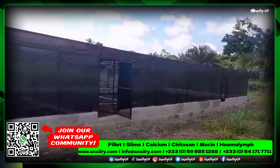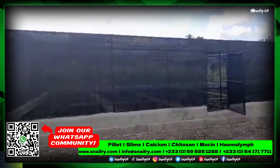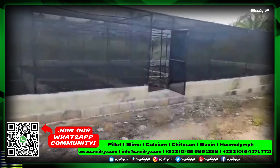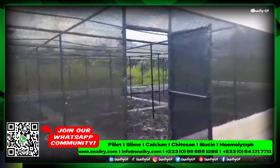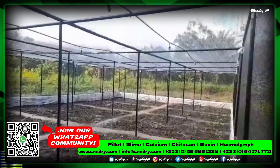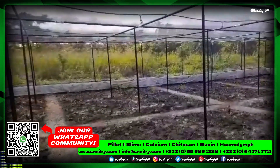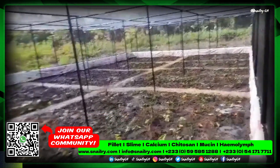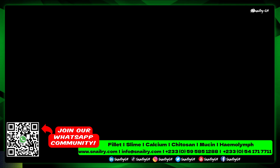I'll take you inside for a look — by then we were done with the vegetation and had to clean around. Let's go inside and see how it looks after the final work. This is the inside — we are done with the planting, sprinklers are installed, and everything is set. This is the beauty of the greenhouse; it looks very solid and strong.